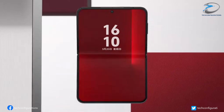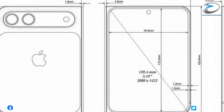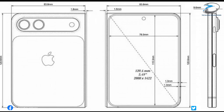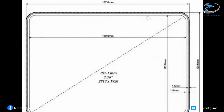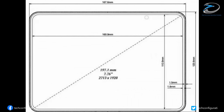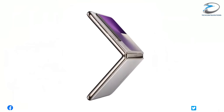Even the physical dimensions are surprising: 120.6x83.8x9.6mm when folded, and when opened up, it becomes 120.6x167.6x4.8mm — insanely thin for a foldable of this size.